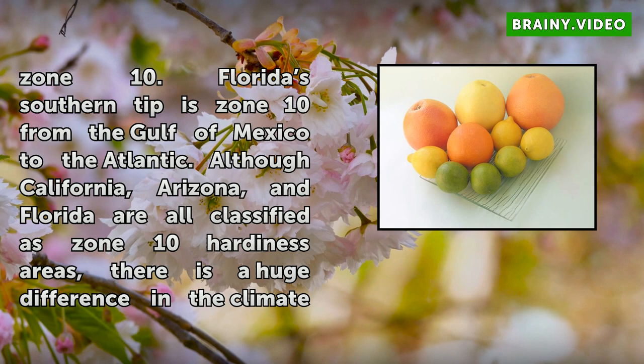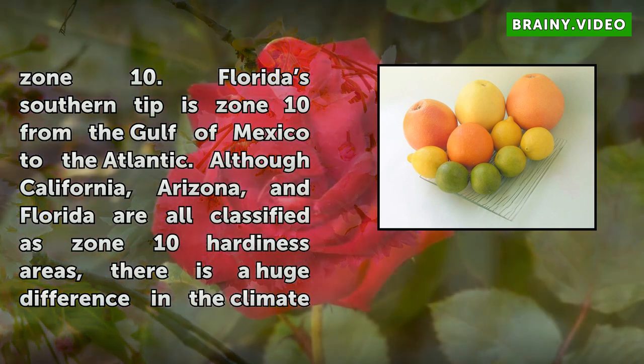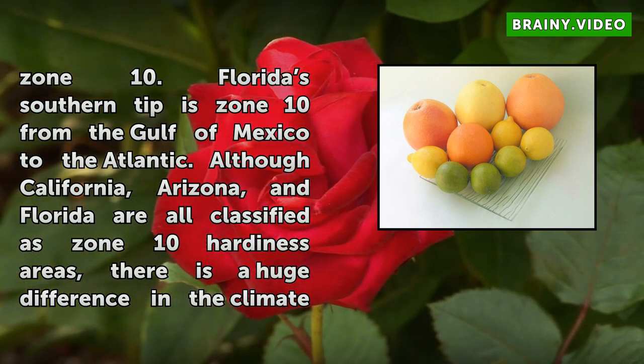Although California, Arizona, and Florida are all classified as Zone 10 hardiness areas, there is a huge difference in the climate from one to another. California and Arizona are true desert areas,